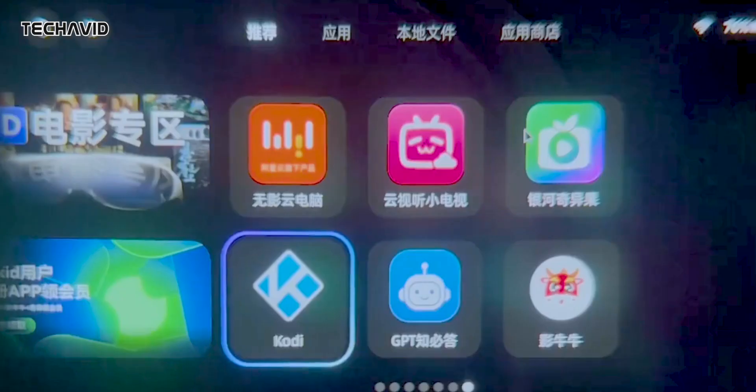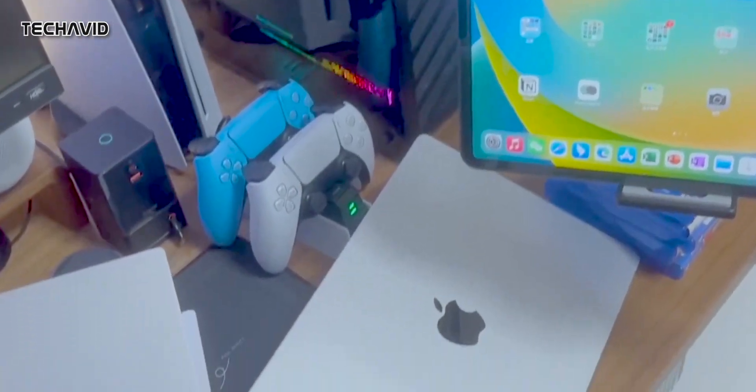Another thing that intrigued me was that it draws power from the phone instead of having its own battery, which means you don't need to worry about carrying charging cables.